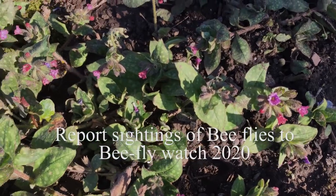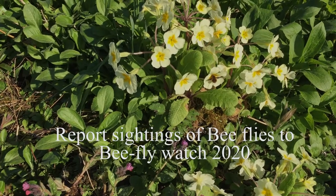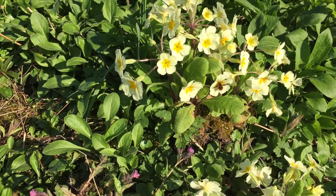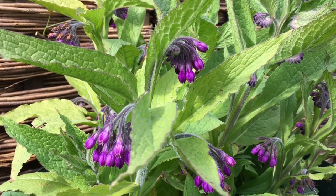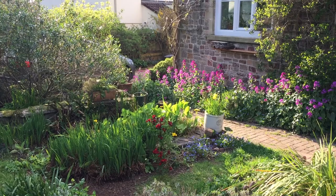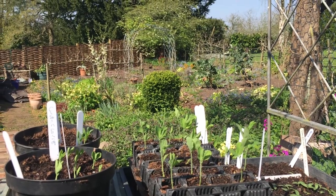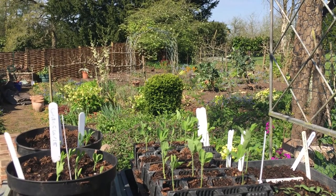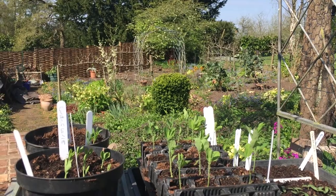Send sightings and photos of any you see in your garden to Bee Fly Watch 2020. If you take care not to tidy your garden too much and plant a wide variety of flowers and shrubs, you can provide for the needs of many insect species. You'll regain not only a better natural balance in your garden, but help reverse the 60% decline in these species now being seen.